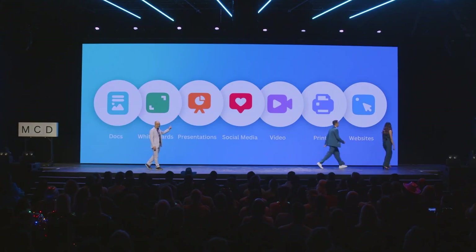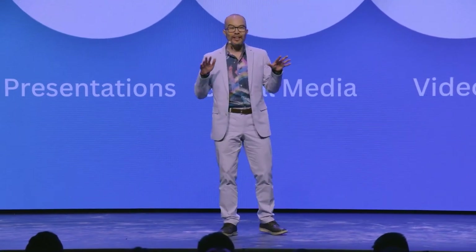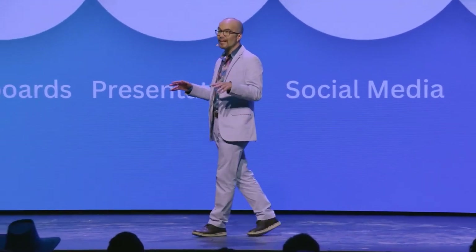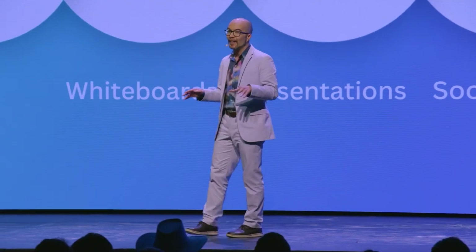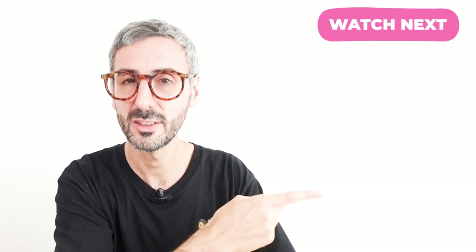Cameron Adams wrapped up the event summarizing the Canva Visual Work Suite: whiteboards, presentations, social media, websites, video, print, and now docs. These launches elevate Canva from a graphic design tool into an end-to-end visual communication platform that every person, organization, team, or school can use to unlock their creativity and achieve their goals. Make sure to watch the other videos in the 'What's Hot' series to always know what's new in Canva.